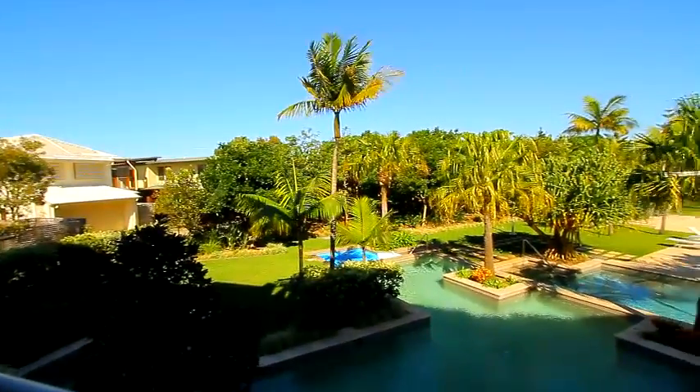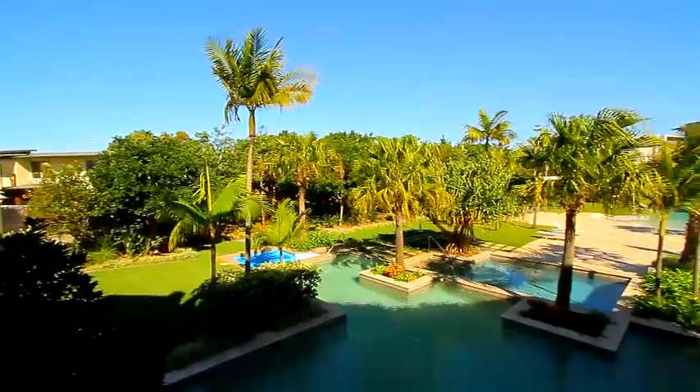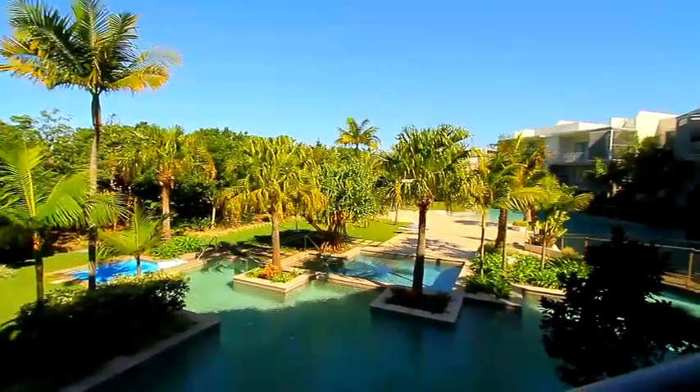Balconies have a pleasant aspect overlooking the main pool area and the landscaping within the grounds of the Drift complex.